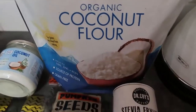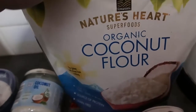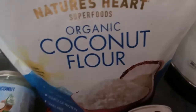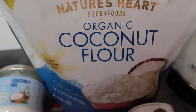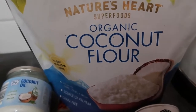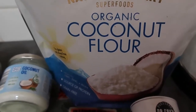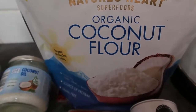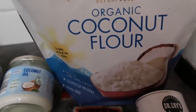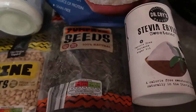Coconut flour — initially you might want to go out and buy all of the keto ingredients, but just keep it simple. I found this enormous bag of coconut flour from TK Maxx in Ireland, which I believe is TJ Maxx in America. It lasts for ages and you can also find it on Amazon. With coconut flour I made keto bread, and you can make brownies, pancakes, and waffles — so many things. As long as you've got coconut flour, you can make loads of keto-friendly goodies.